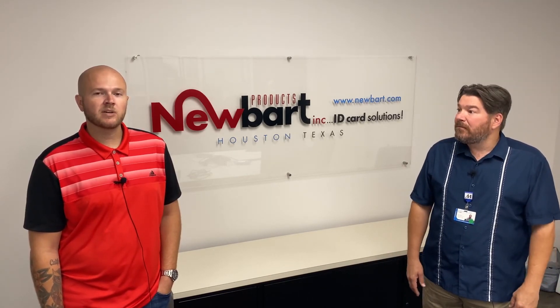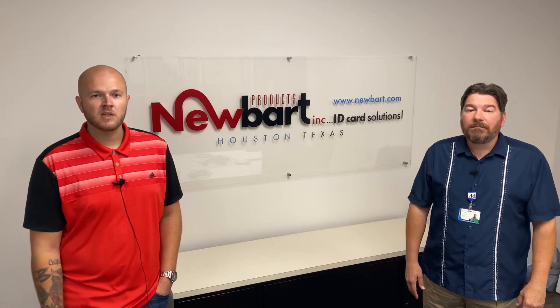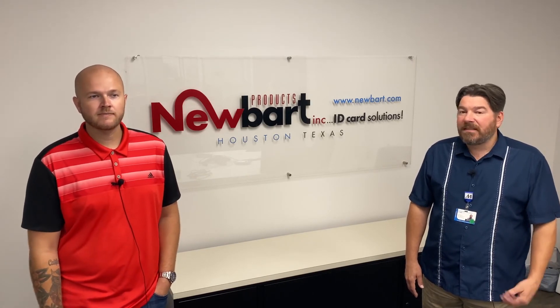If you guys have any questions, feel free to reach out to us at sales@newbart.com, or visit newbart.com to learn more. That's it.